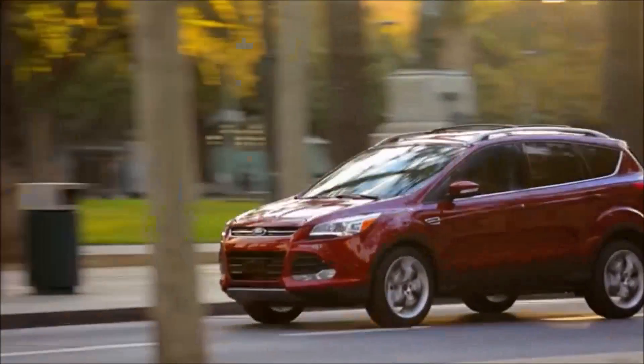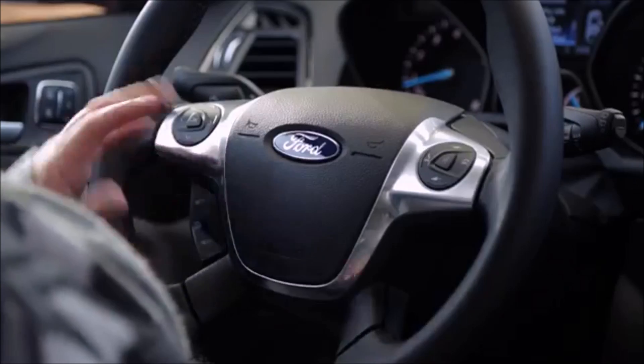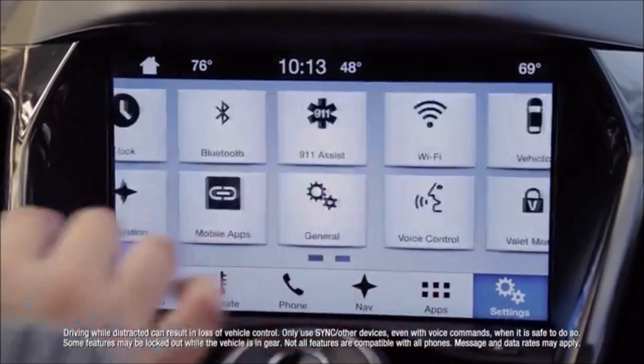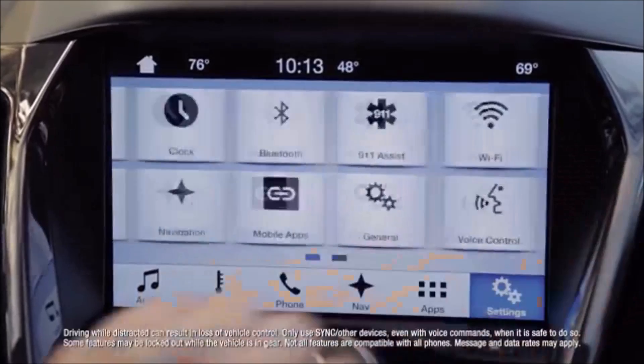It's comfortable to sit in, it's comfortable to drive, it has everything that you would need in the car. You don't have to move your hands very far — it's all right here. So if you can work your smartphone, you can work the computer in the car.